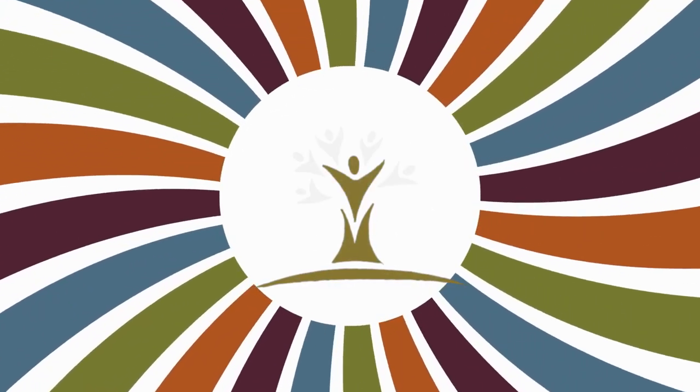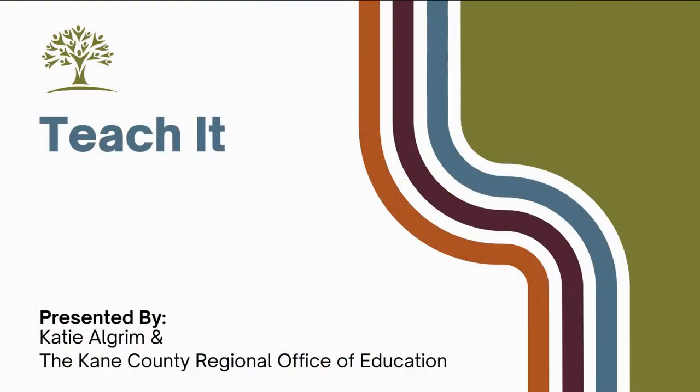Welcome to Branching Out. I'm Katie Allgram, Director of Innovative Professional Learning with the Kane County Regional Office of Education.